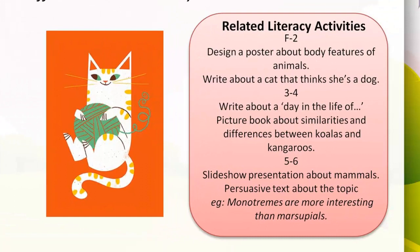Related literacy activities for a Venn diagram: F to 2 could design a poster about body features of different mammals, or write an imaginative text about a cat that thinks it's a dog. Years 3 and 4 could write an imaginative text about a day in the life of a chosen mammal using the Ziptales Write Time documentary 'How to Write a Story', or create an informative picture book about koalas and kangaroos. Years 5 and 6 could write an information report about different types of mammals and present as a slideshow, or write a persuasive text on 'Monotremes are more interesting than marsupials', using the Ziptales ACE writing module 'Arguments Years 5 and 6'.